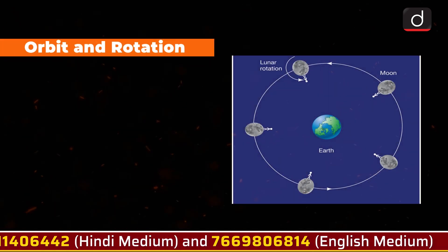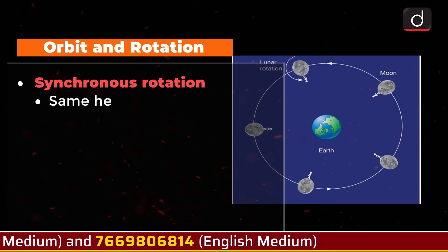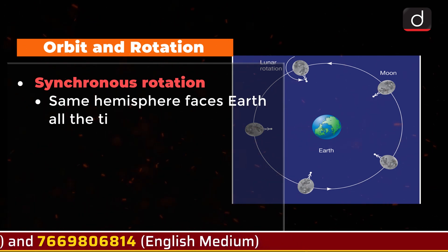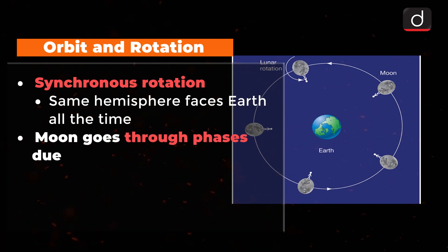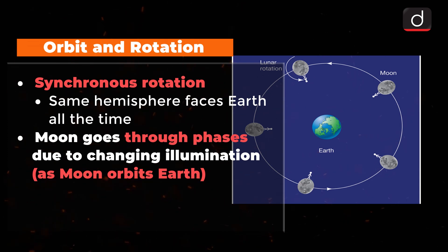Orbit and Rotation: The Moon is rotating at the same rate that it revolves around Earth, called synchronous rotation, so the same hemisphere faces Earth all the time. As the Moon orbits Earth, different parts are in sunlight or darkness at different times. The changing illumination is why, from our perspective, the Moon goes through phases.